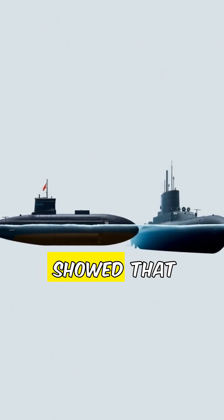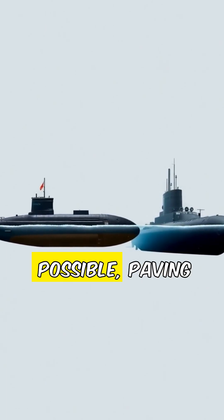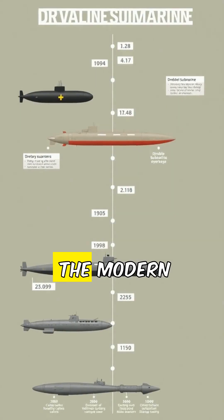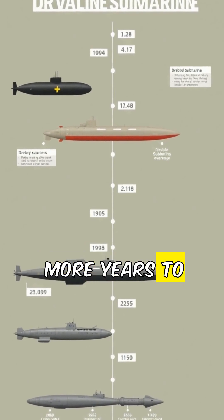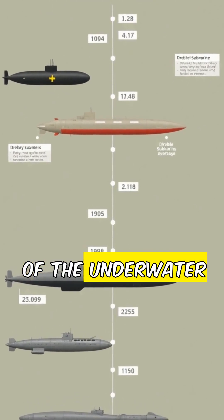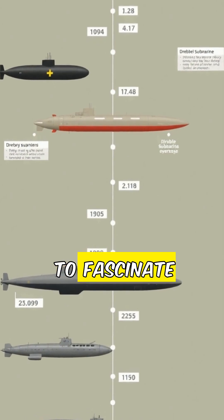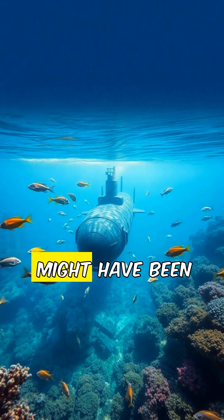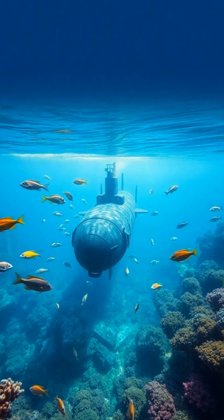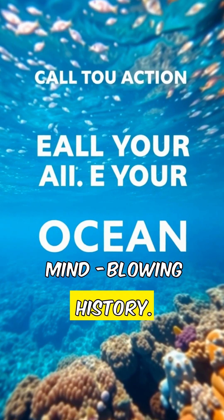His experiments showed that submersible vessels were possible, paving the way for more advanced designs centuries later. The modern submarine as we know it today would take many more years to develop, but Drebbel's 17th century invention was the start of the underwater exploration that continues to fascinate us. The first submarine might have been small and simple, but it opened the door to underwater exploration. Like and follow for more mind-blowing history.